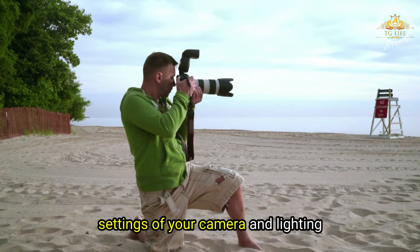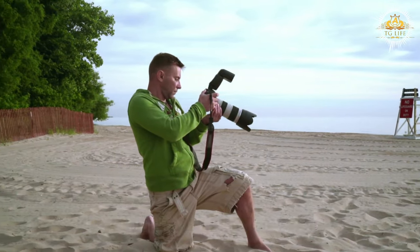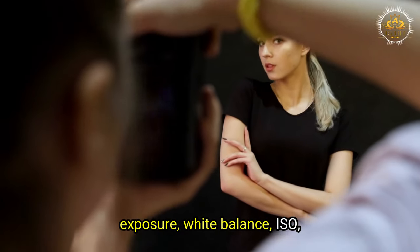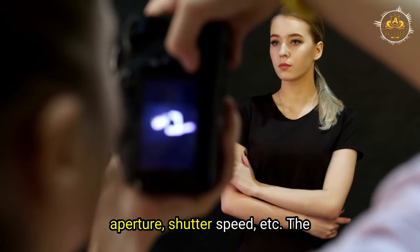Adjust the settings of your camera and lighting according to the environment. You want to have the right exposure, white balance, ISO, aperture, shutter speed, etc.